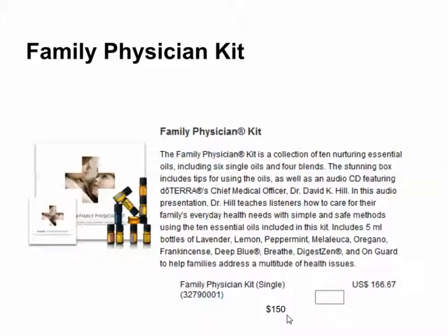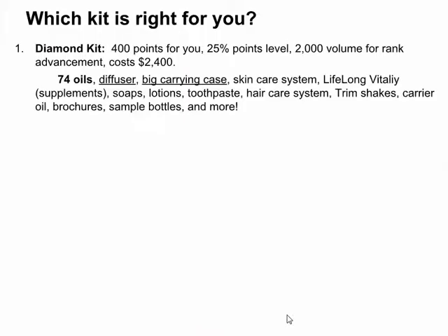It's up to you to decide which kit is right for you. I love the Diamond Kit because you get the most bang for your buck — 74 oils. The cost is $2,400, but you get 400 points, you start out at the 25% level, plus your $2,000 volume for your rank advancement, the diffuser, the huge carrying case, and a lot of other really great things. That's the Diamond Kit.